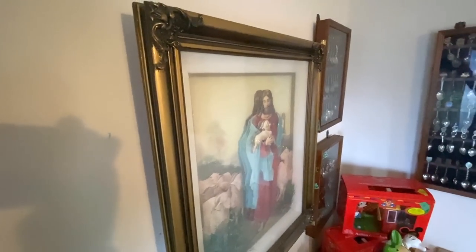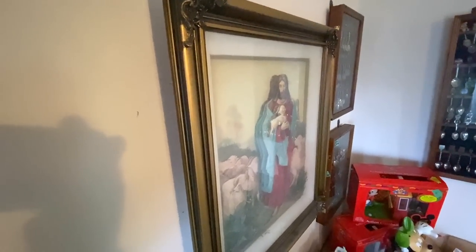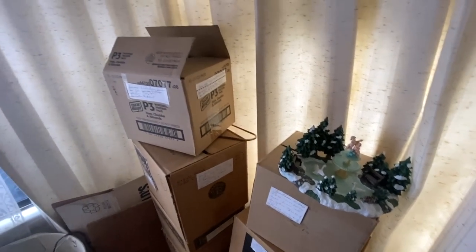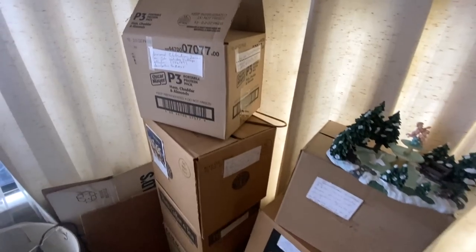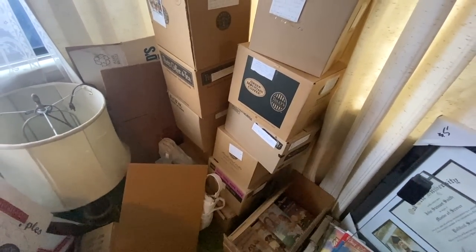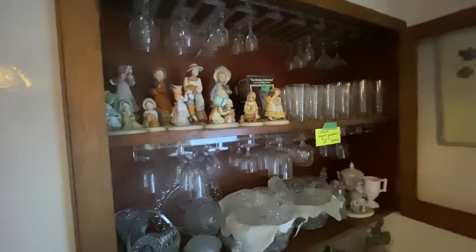Look at the texturing on the Jesus picture — those are collectible. There's a name for that where it's got the multiple layers and I can't remember what they're called. Lots of stuff still in the boxes even. People are definitely going to have to dig at this sale, but they've got to get some walking space through here.